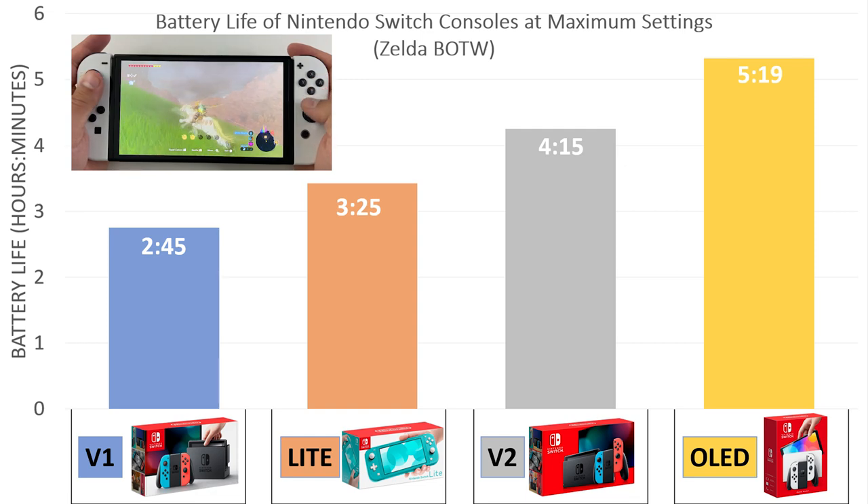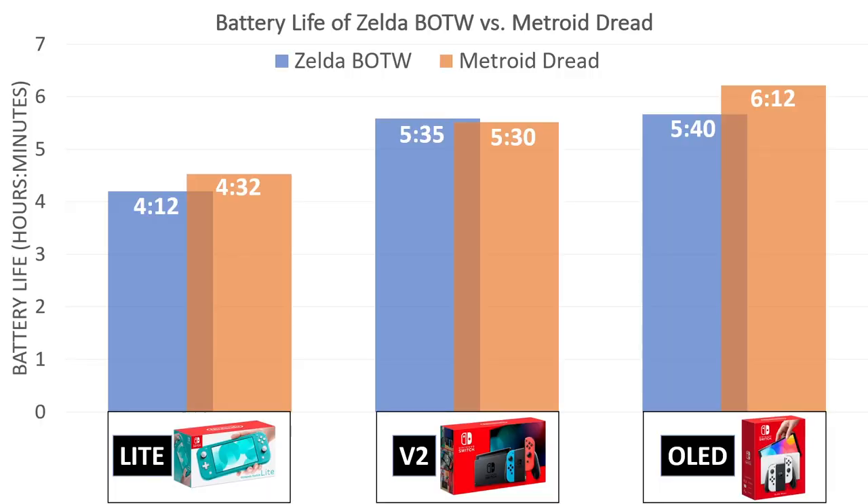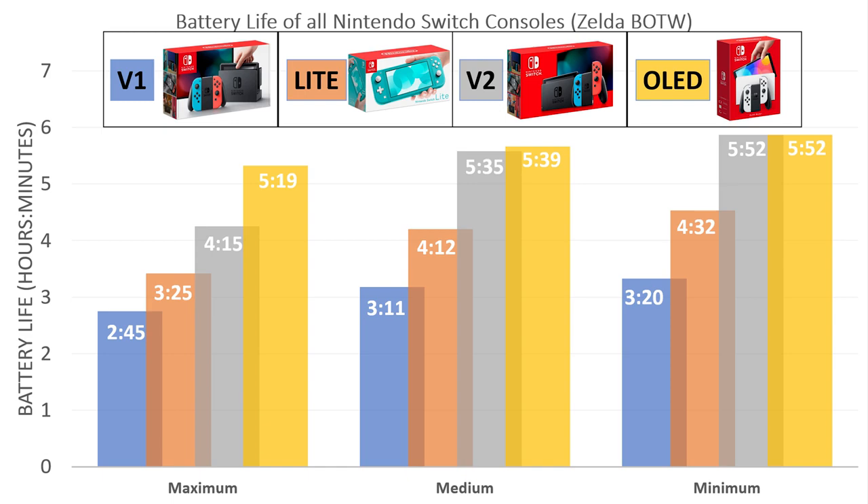The new screen does even better with games that are darker. So on Metroid Dread, that battery life advantage is even better than Zelda: Breath of the Wild. Another interesting thing about the OLED Switch is that the brightness settings make very little difference to the battery life, meaning you're free to play games at max brightness without worrying about it.